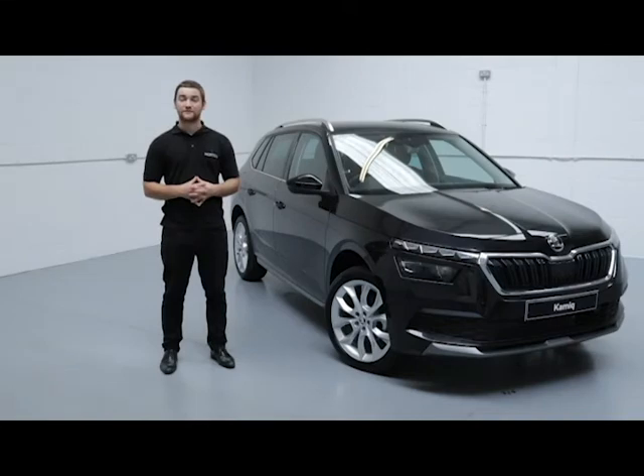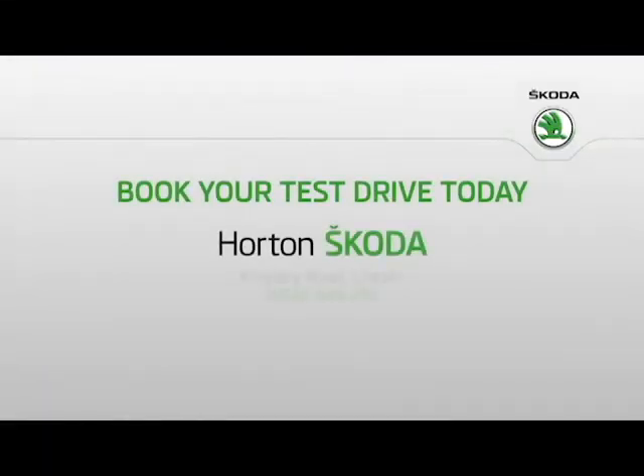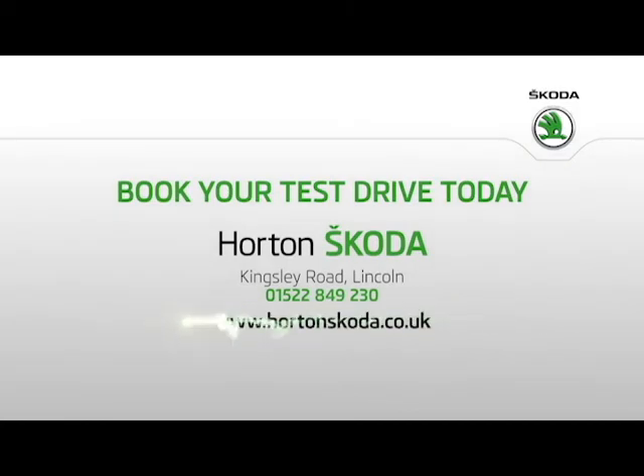Thank you for watching Order Skoda Online. We'll see you next time.